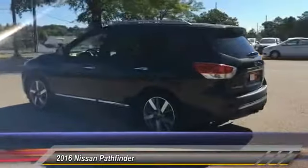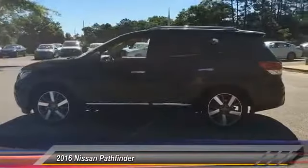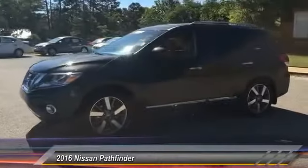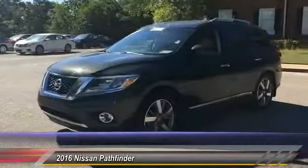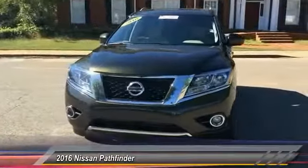Here are some of this vehicle's great options: Stability Control, Power Lift Gate, Remote Engine Start, Steering Wheel Audio Controls, Navigation System, Power Passenger Seat, Traction Control, Toe Hitch, Keyless Entry, and Anti-Lock Braking System.